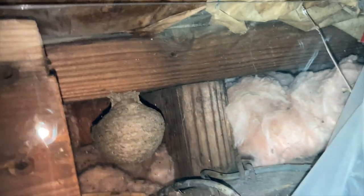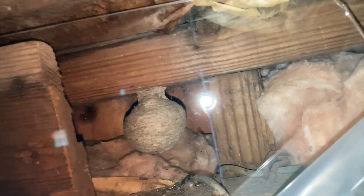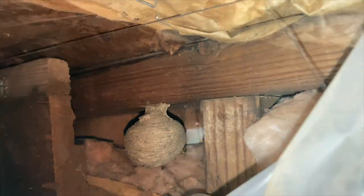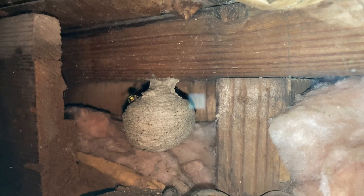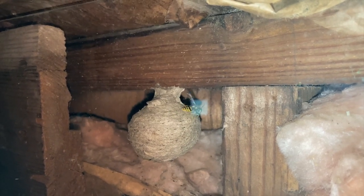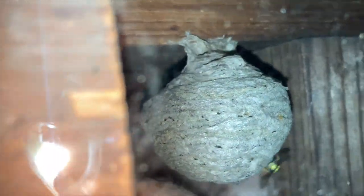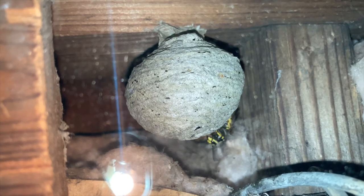We're going to show you how the first generation of female worker wasps have begun to appear in the nest. As you may recall from the first video, this is located in a barn in northeastern Indiana. It was discovered back in May, about the size of a golf ball at the time. That little female worker wasp who just came out and ran around on the nest — she's brand new, just born recently, from the first generation of larvae that was in the nest.